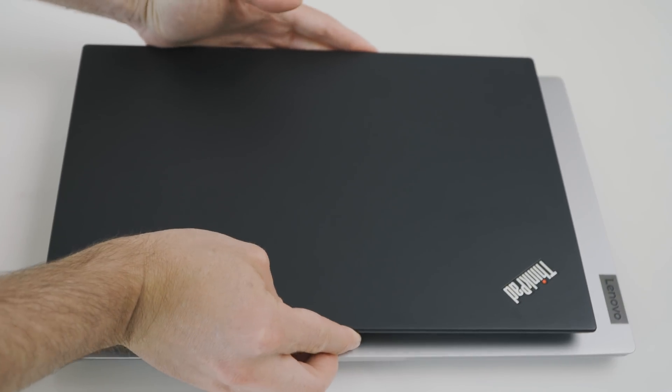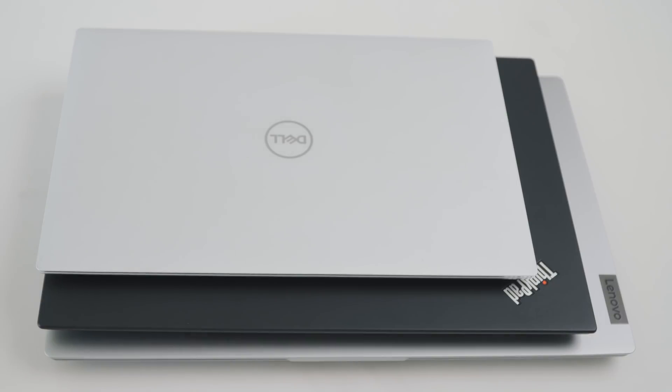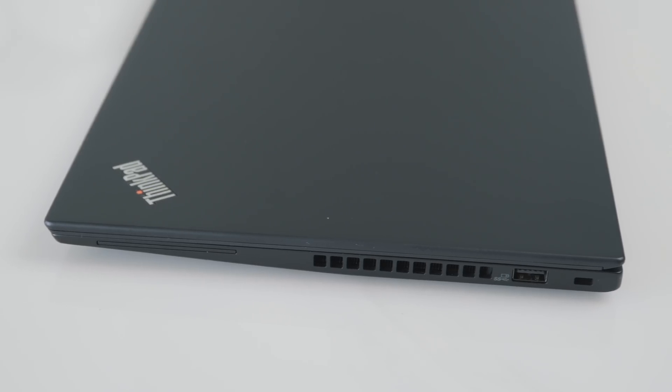In terms of chassis size, here it is compared to the IdeaPad 515 and the Dell XPS 13 9300. The port choices are pretty good: 2 USB-C and 2 USB-A. Unfortunately, no Thunderbolt on these AMD laptops, which is a pity, because a laptop like this with a very powerful CPU could gain a lot by adding an external graphics card for those wanting to do video editing or gaming.